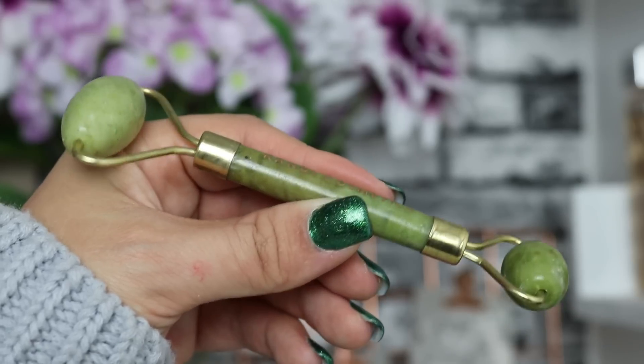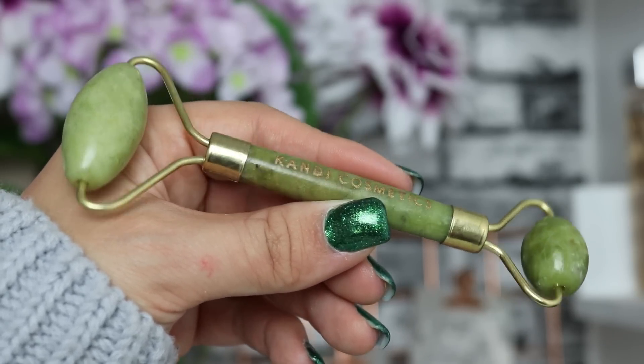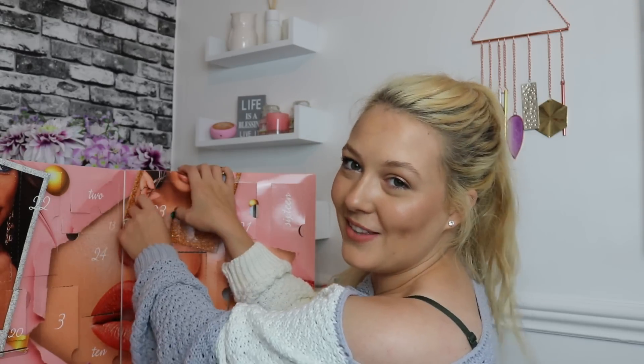Day number twenty-two — we've got a jade roller by the brand Candy Cosmetics. I love these — they're so good in your skincare routine. Super cooling on the skin, helps reduce puffiness on your face, and works to massage in your serums and moisturizers. That cooling effect is super pampering and just a divine treat.